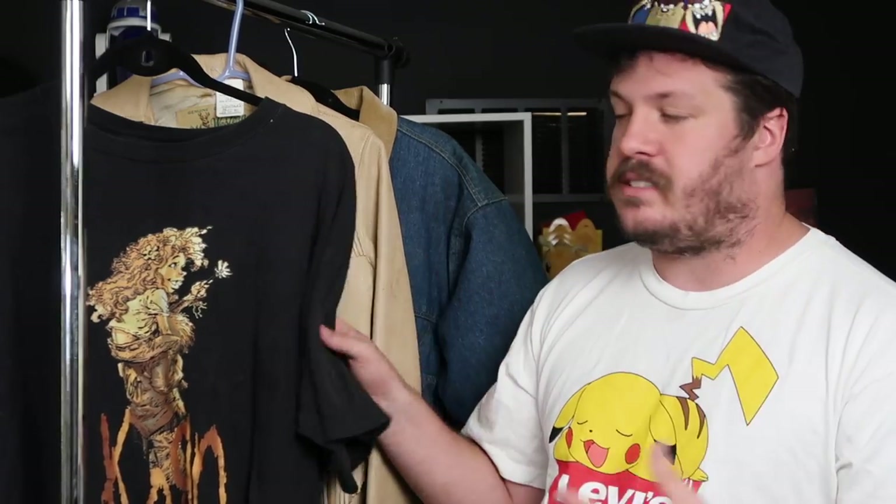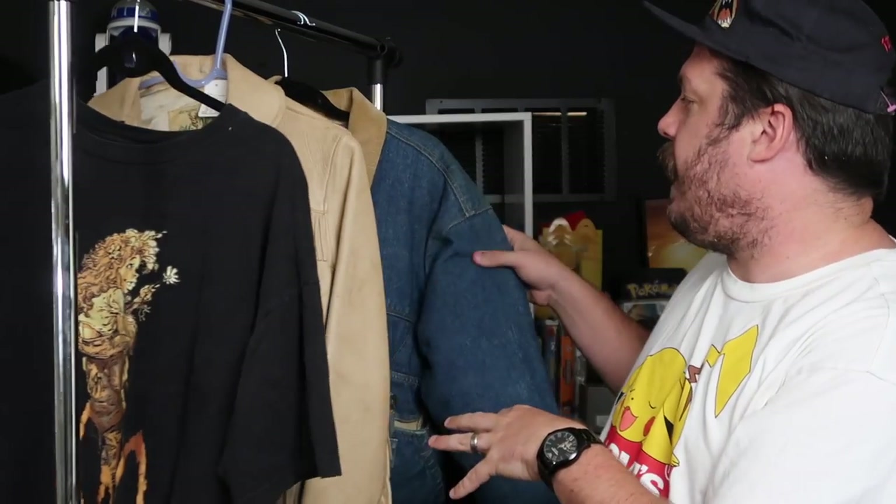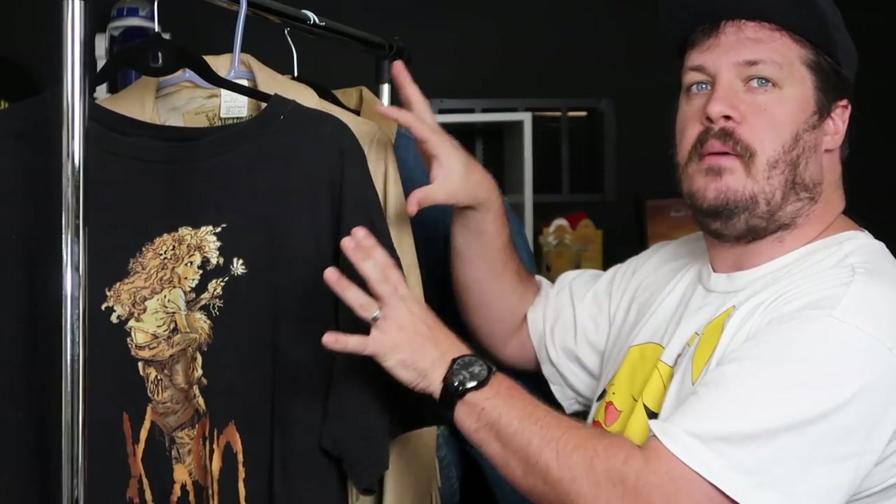The internet is replete with different versions and methods used to get smoke smells out. I've gone through a bunch of different ones and I'm going to show you the ones I use the most that seem to have the most effect and work the best for me. We have three garments: a t-shirt, a leather jacket, and a denim jacket, and they sort of work their way back as far as the degree of how bad they smell.